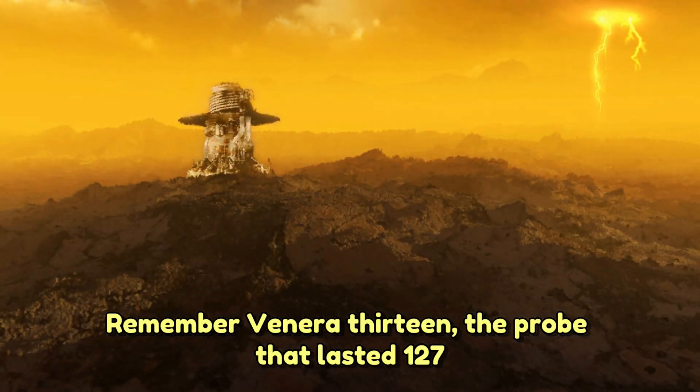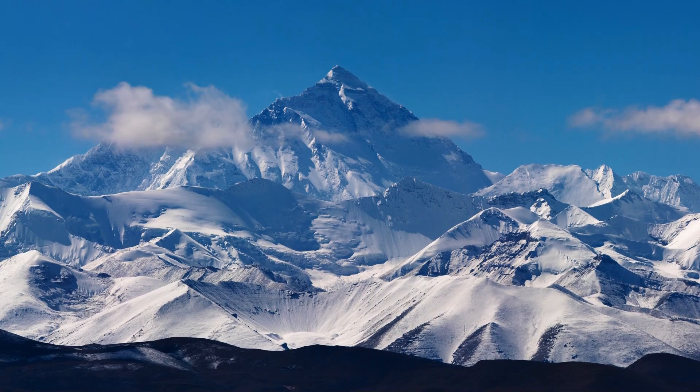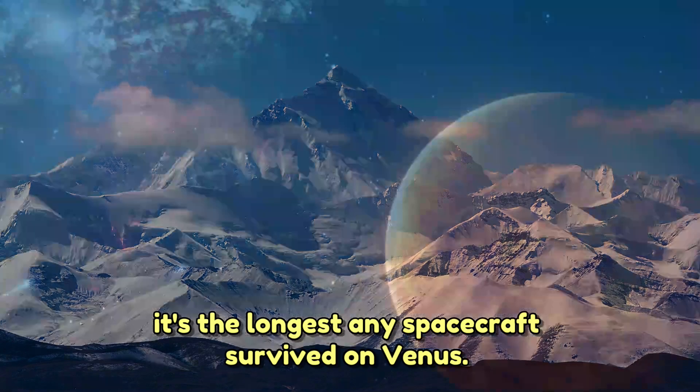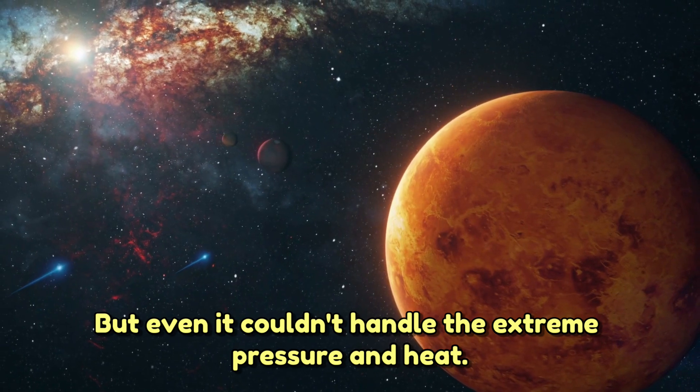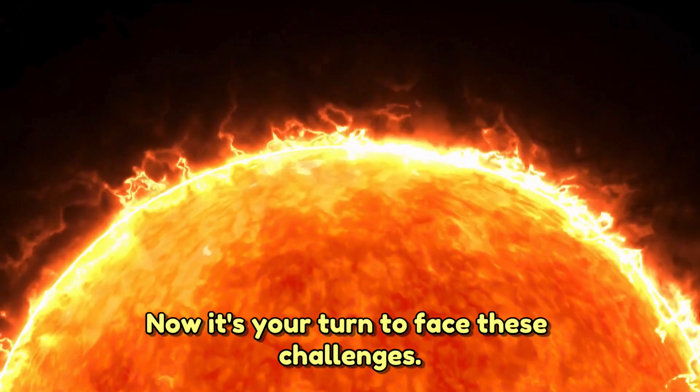Remember Venera 13? The probe that lasted 127 minutes? It's the longest any spacecraft survived on Venus, but even it couldn't handle the extreme pressure and heat.